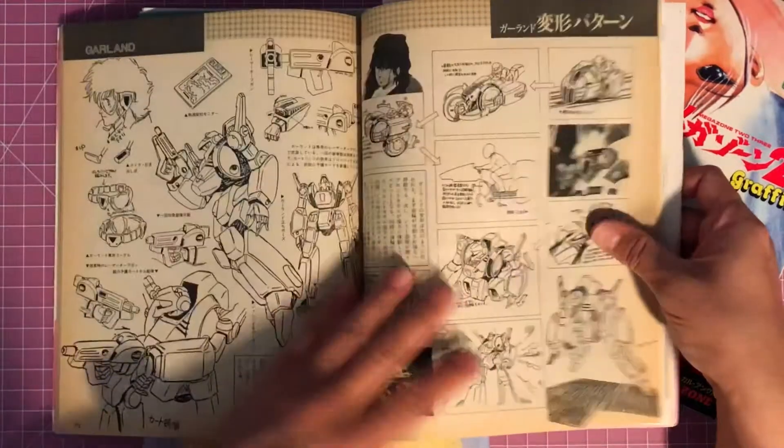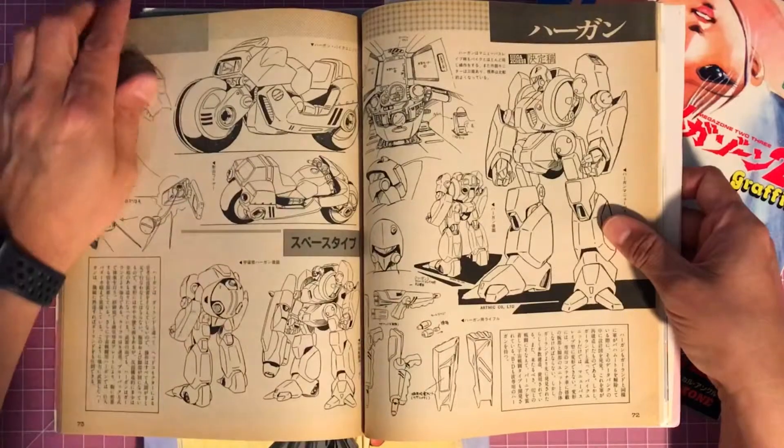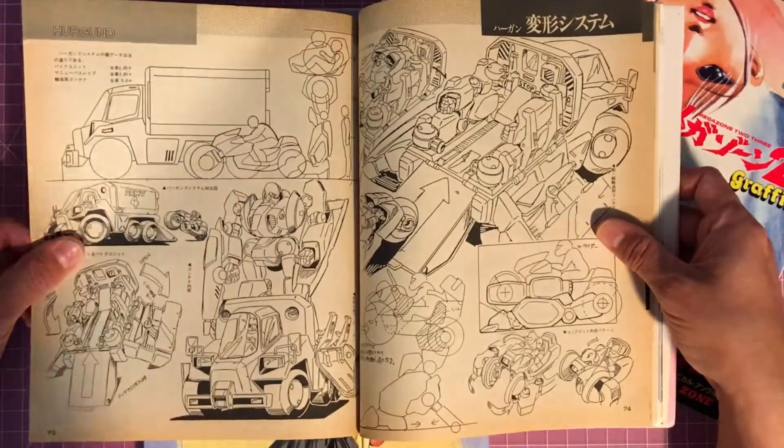Garland model sheets. This book has a little more model sheets than the last one, but you do get more artwork at the end as well.